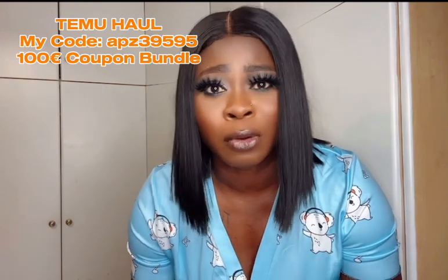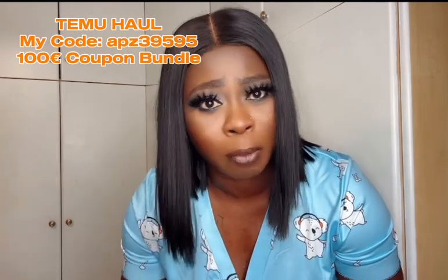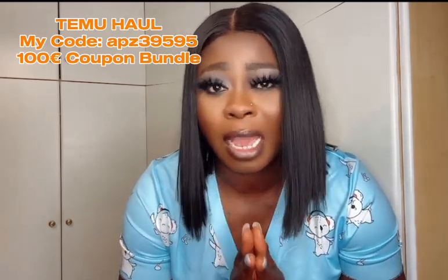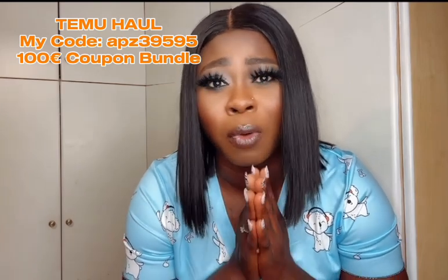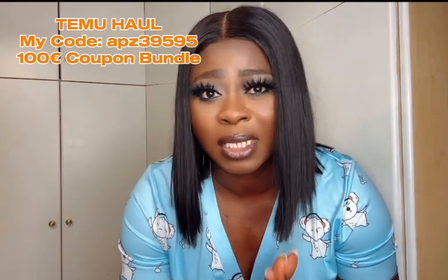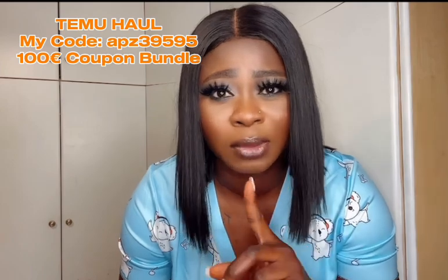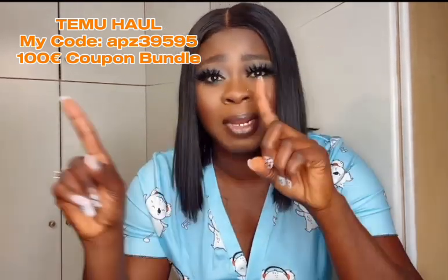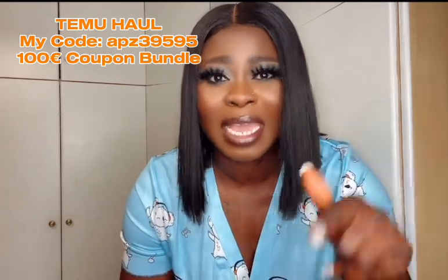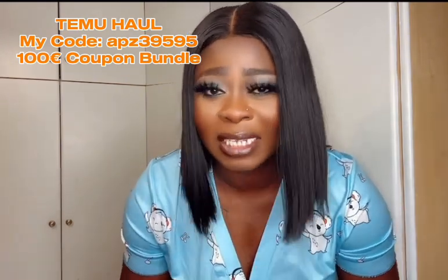I'm going to show you what I got from Temu and I'll be leaving my code on the screen for you to go and shop. For any new app user — if you download the app for the first time — you have the privilege of a 100 euro coupon to spend. Do not miss this opportunity! Click on the link in my description box to head to their website and use my code, which I'll also leave on the screen.